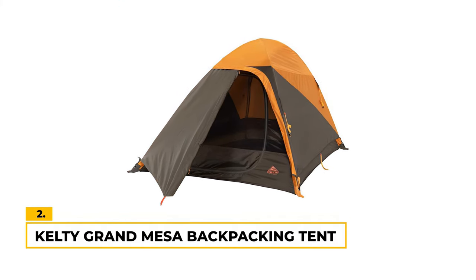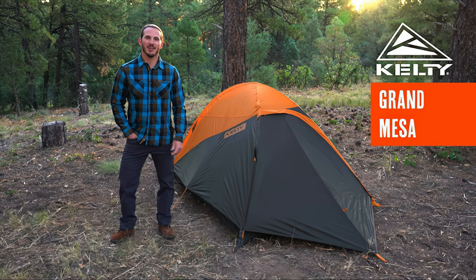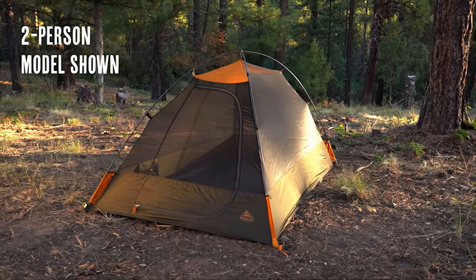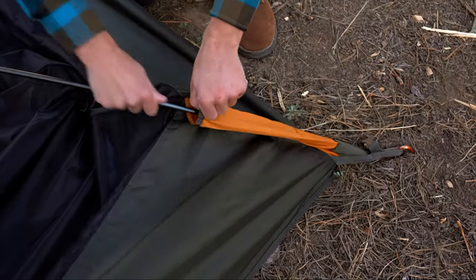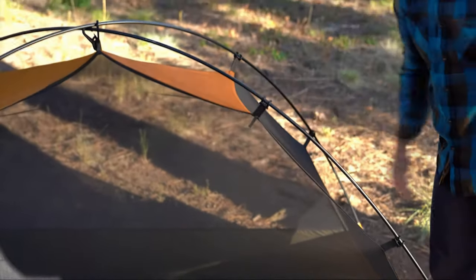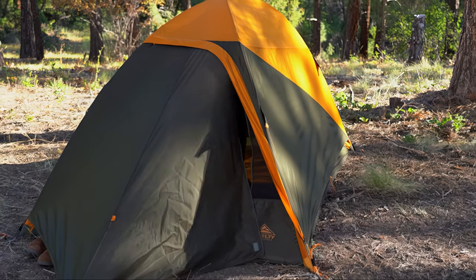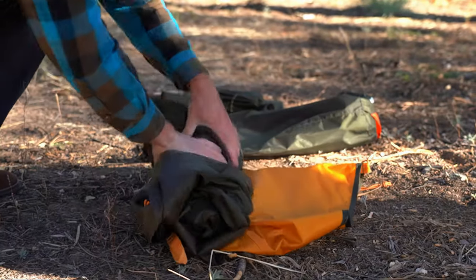Number two: the Kelty Grand Mesa Backpacking Tent. The Kelty Grand Mesa has a pitched sleeping area of 3 feet 8 inches by 7 feet 1 inch, providing space for two people. It has a packed size of 16 by 7 by 7 inches, weighing 6 pounds with the ground tarp and 4 pounds 1 ounce without. The tent is made of 68D polyester for the tent floor and rainfly with an 1800 millimeter waterproof rating, fully seam-taped construction, and is rated for three-season use. It comes with a ground tarp which further enhances waterproofing and durability.